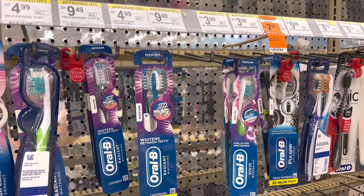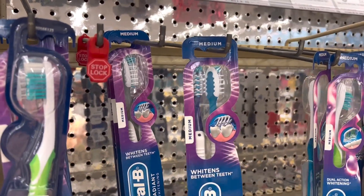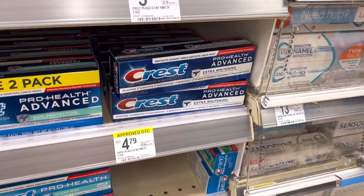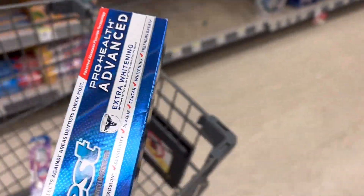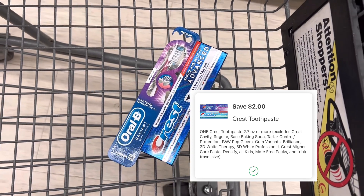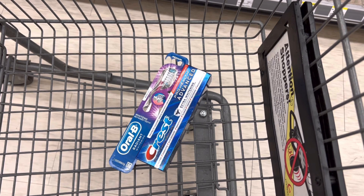So let's go grab some deals. Select Crest or Oral-B dental care is priced at $4. When you buy two, you'll earn back a $4 store coupon register reward. So I picked up the Radiant Whitening toothbrush for $4 and then I'll pick up a Crest toothpaste for $4. Together that will bring my total to $8. I'll use a $2 digital coupon for the toothbrush and a $2 digital coupon for the Crest toothpaste. That will knock off $4, leaving me to pay $4 out of pocket and earn back a register reward — a store coupon of $4. It makes it free.